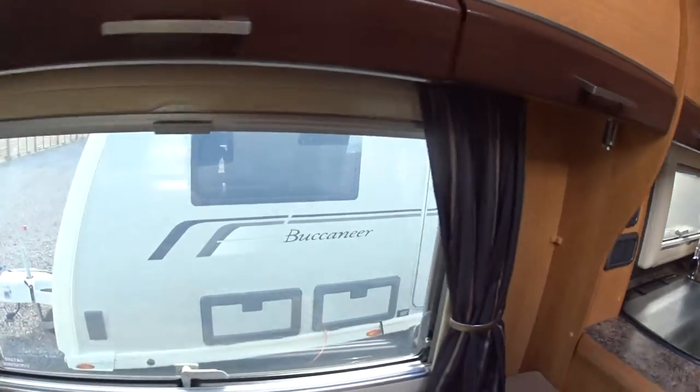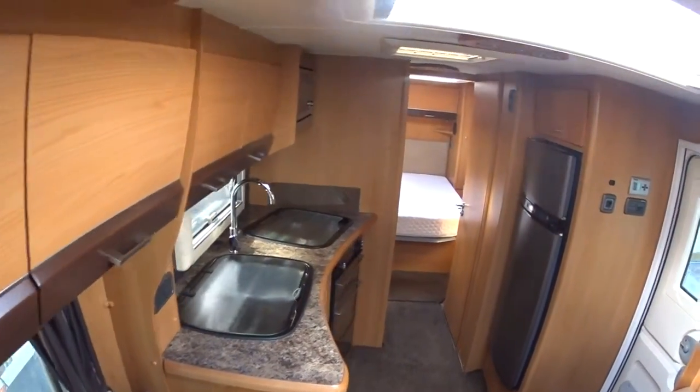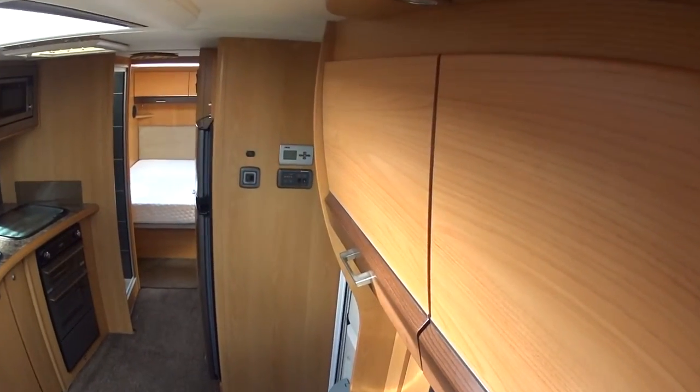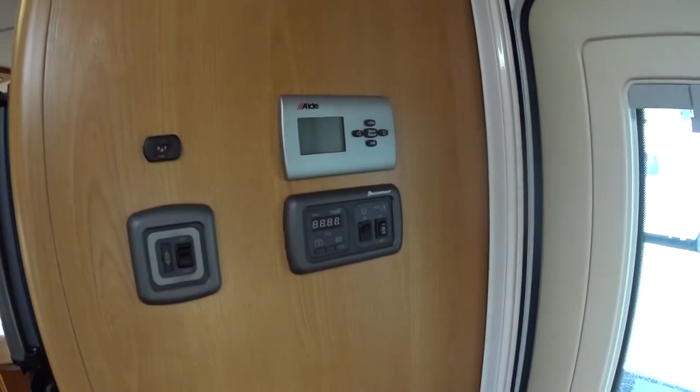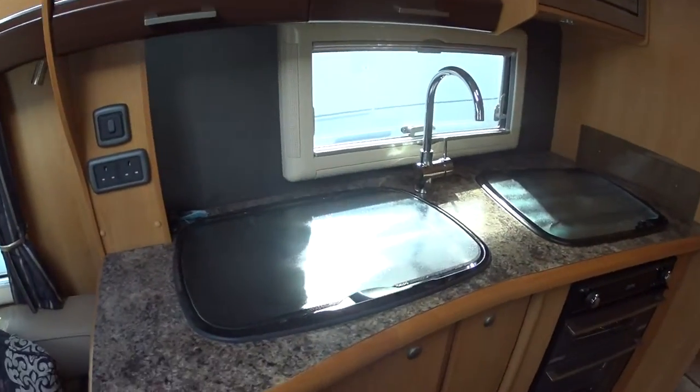LED lighting all the way round. And then if I just put this up here, you can get a really good interior higher shot of the caravan. Aldi central heating, onboard water tank, level indicator, etc. And our galley.